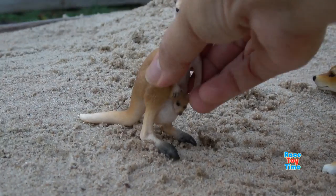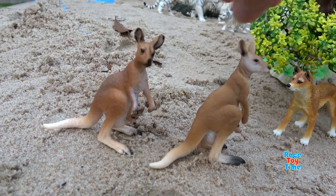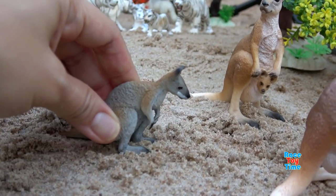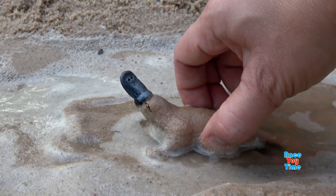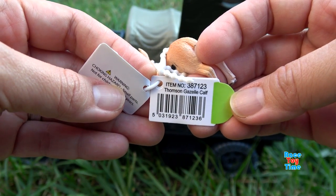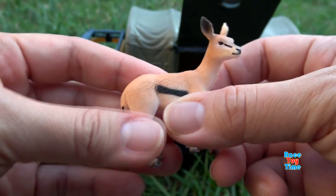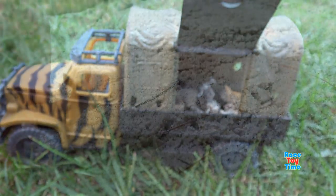Then I'm going to add some Kangaroos. Wallaby. And Platypus. Here's the Thompson Gazelle Calf.